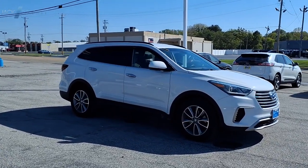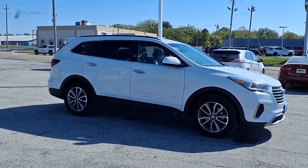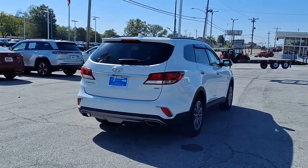Style, quality, performance, value. Need we say more? This isn't just a vehicle, it's an experience. So stop in for a test drive today.